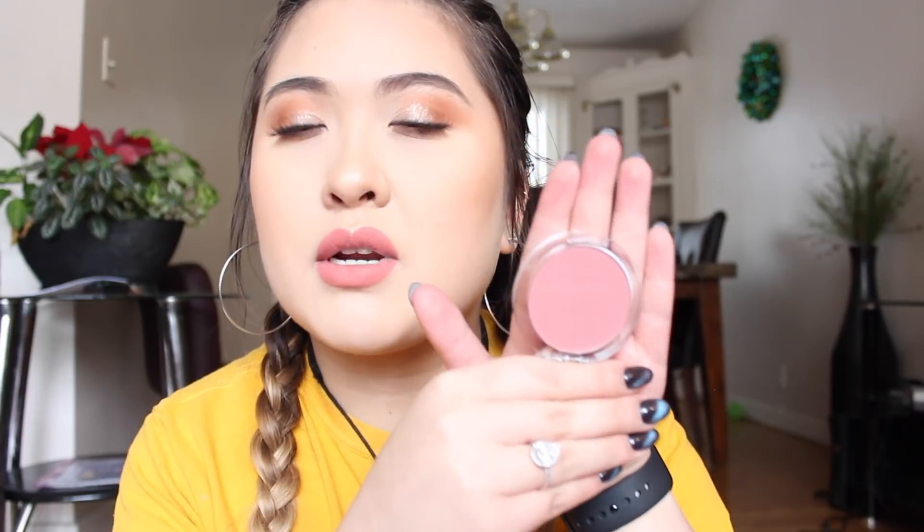The last two things from Essence are blushes — the Matte Touch blushes. I already have the Satin Touch blushes, which are literally one of the best drugstore blushes. I got one in Peach Me Up, which is more of a mauve peach, not super orange, and the other in Berry Me Up, which is more pink. Good job, Connie.